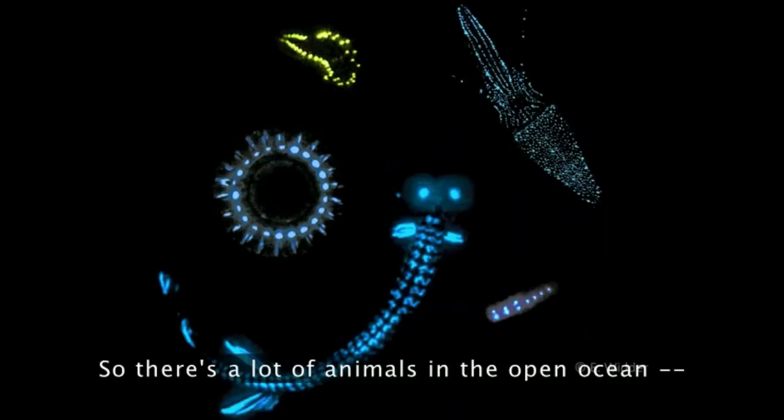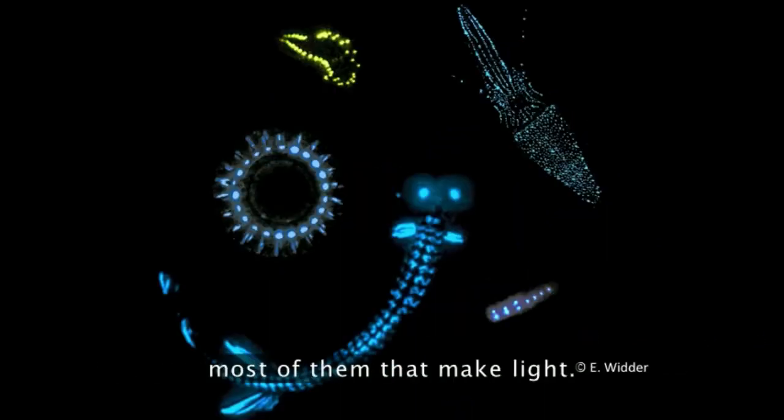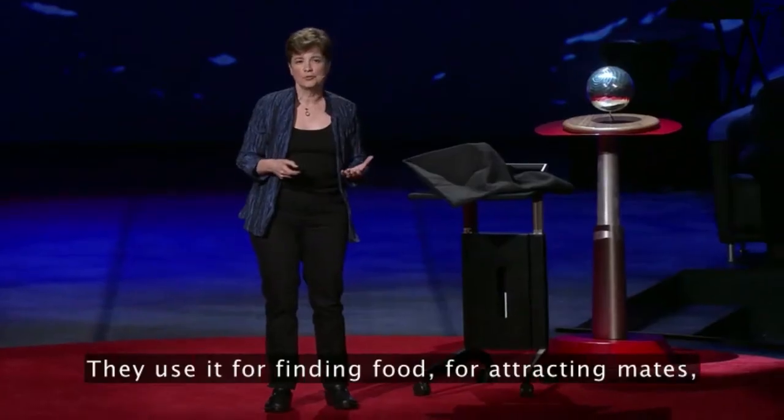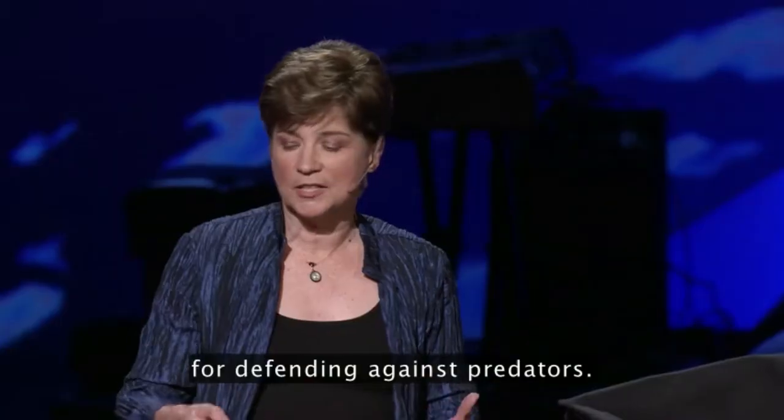It's phenomenal. So, there are a lot of animals in the open ocean, most of them making light, and we have a pretty good idea for most of them why. They use it for finding food, for attracting mates, for defending against predators.